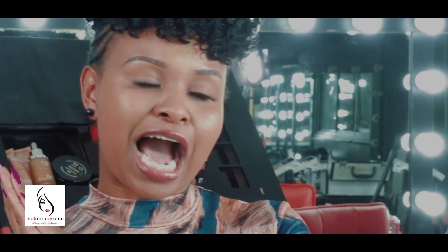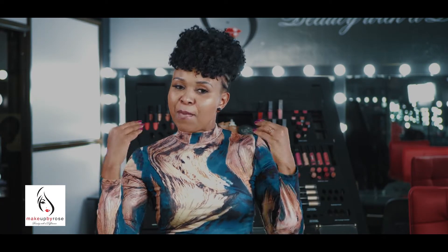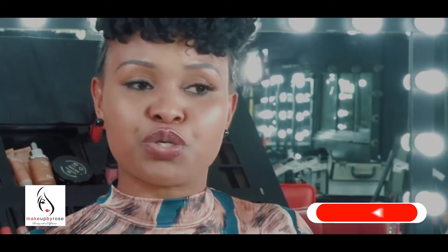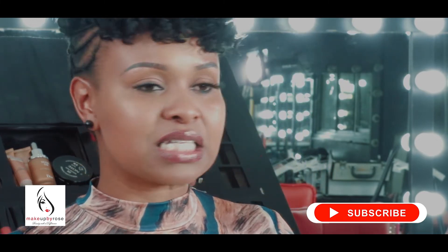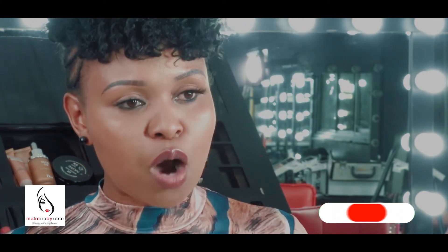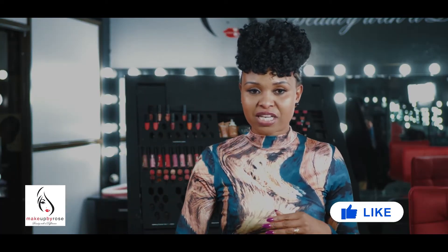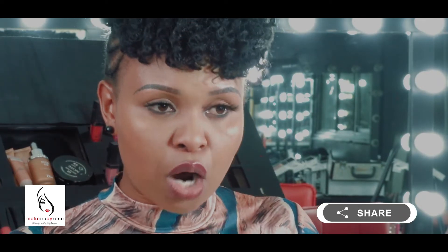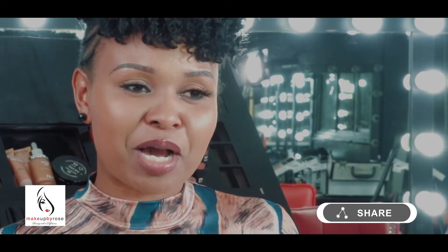Some of you have been sending me messages, sending us so many queries — like how to use eyeshadows, how to use bronzers, how to use lipsticks. We've covered some of these things in the show, but this year we cover so much more. Bronzers — do you have a bronzer in your handbag? So many women have so many things in their handbags but don't know how to use them. If you have any makeup products you don't know how to use, watch every episode of Makeup by Rose and you're going to learn so much more.